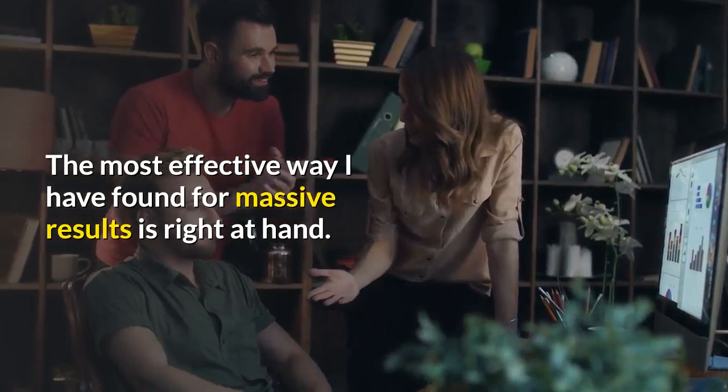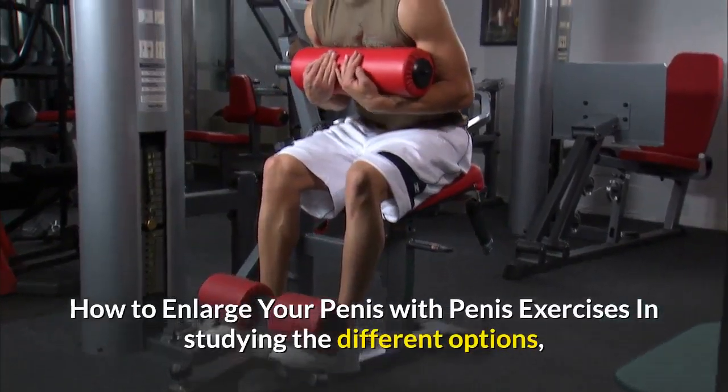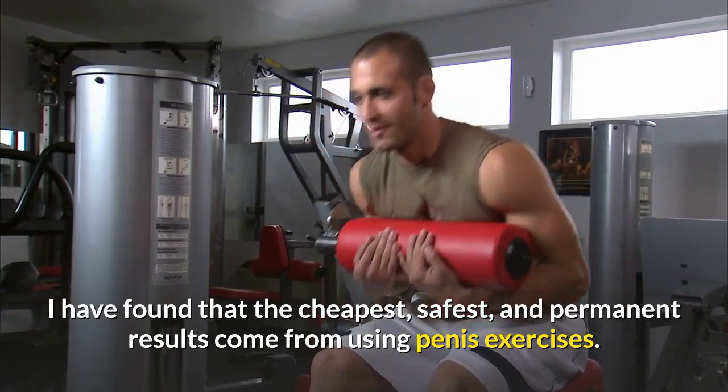The most effective way I have found for massive results is right at hand: how to enlarge your penis with penis exercises. In studying the different options, I have found that the cheapest, safest, and most permanent results come from using penis exercises.